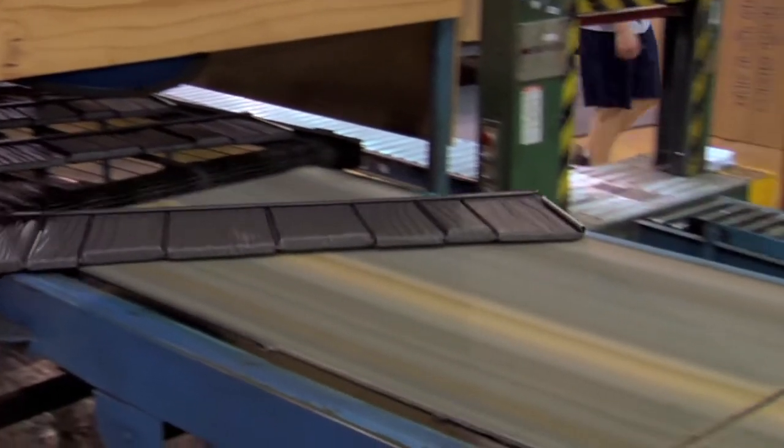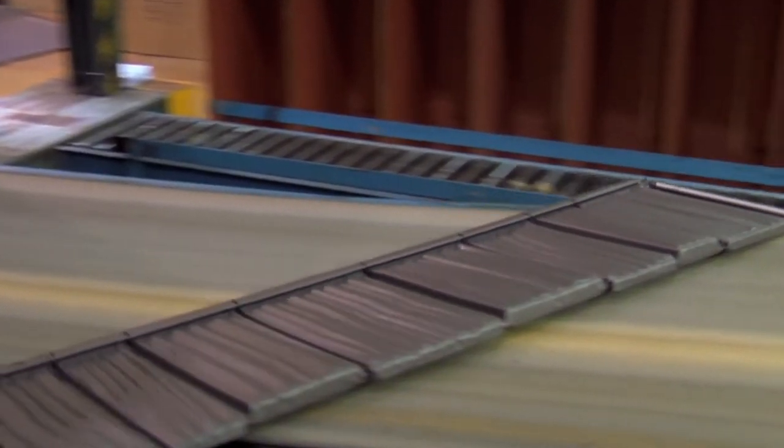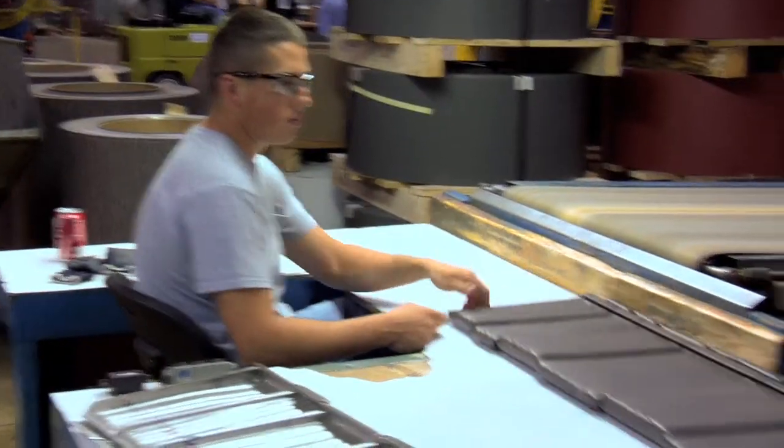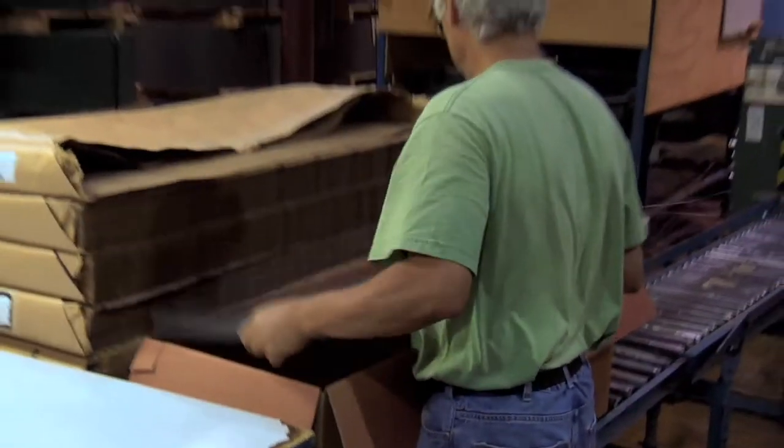This is an incredibly complex part. We are making a 12-inch by 48-inch panel about every four seconds off of this press when it's running. You see the entire process here — from flat metal going into the press, going through a series of eight progressive dies, to at the end producing a beautiful, lasting, durable, and energy-efficient roofing system for your home.